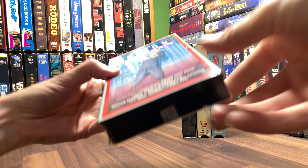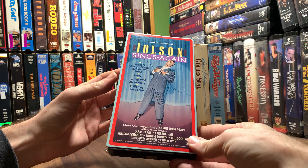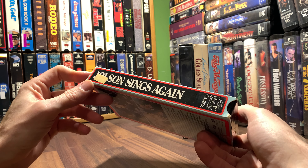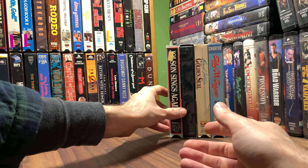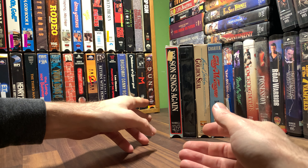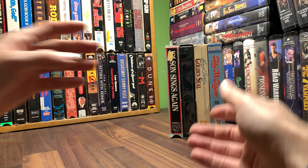And then we got Jolson Sings Again — this one doesn't have blackface like the original one does, as we saw in I think two videos ago. It's Columbia Pictures, matching spine. So that's a sequel to the Al Jolson Story, which is what I believe it's called, so it goes with that one.